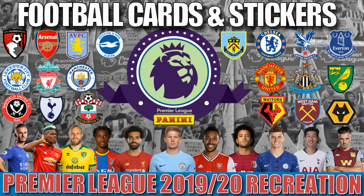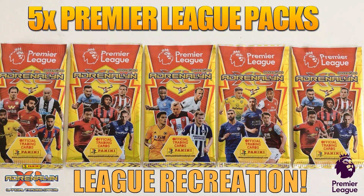Hi guys and welcome to the Football Cards and Stickers Premier League 2019-20 season. This is where we recreate every single game week played in the Premier League in England by using five packets of the Panini Adrenaline XL Premier League trading card collection.